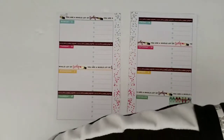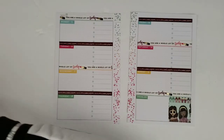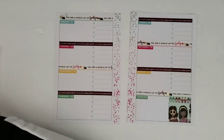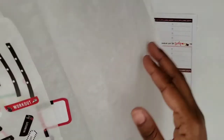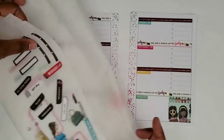I'm going to go ahead and get started. I pulled a few stickers already, and I've mainly pulled them from this Agenda 52 girls sticker pack. I'm also going to be incorporating some stuff from the original colorful boxes. Let's look at what we've got — some of these stickers I didn't use on another spread.